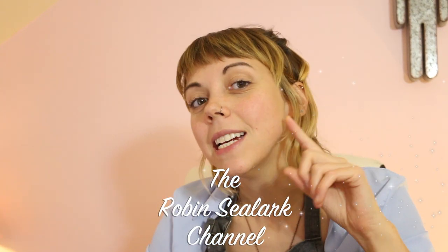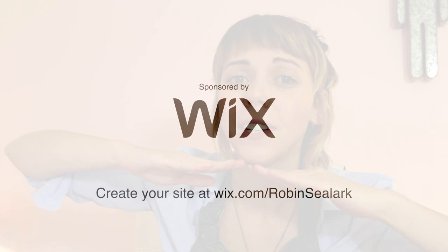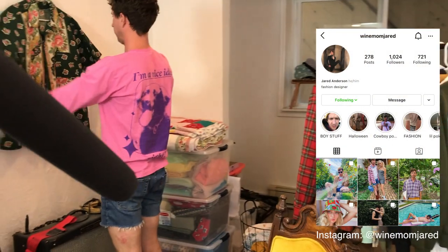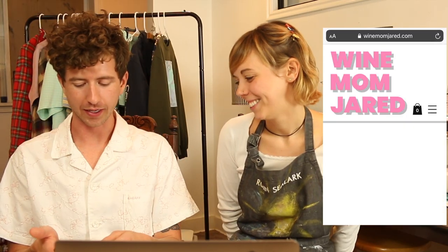Hello and welcome to the Robin C. Lark channel. Today is the second in a two-part sponsored series with Wix, my website host of the last five years. Our first video was a more in-depth step-through of building a website for my old roommate Wine Mom Jared, who started selling sustainable slow fashion. But today we're going to do something a little bit more relaxed — we're going to reel it back.